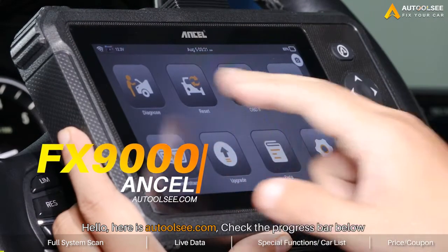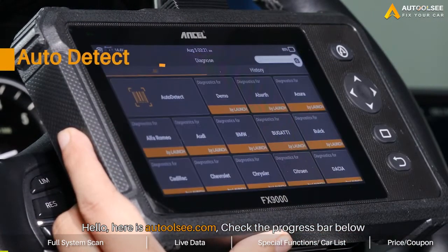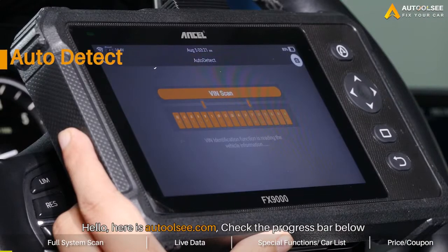Hello, everyone. Here is O2C. Today, I'll introduce a new tool to you, the LAUNCH FX9000.